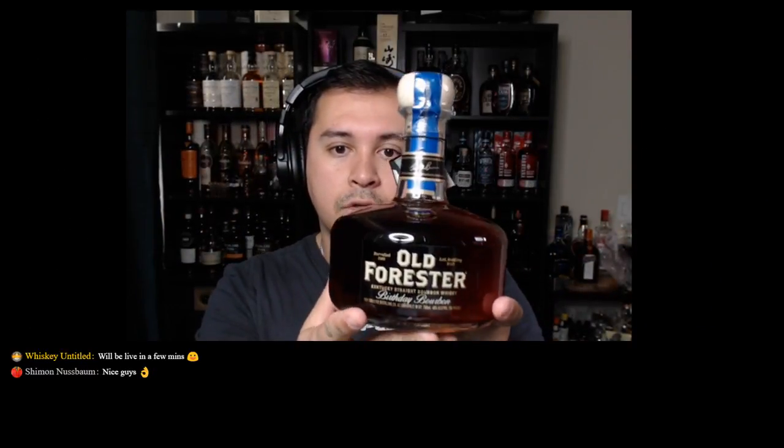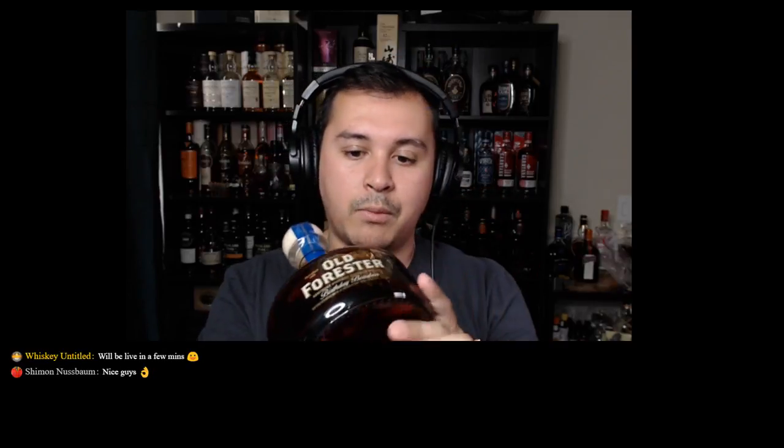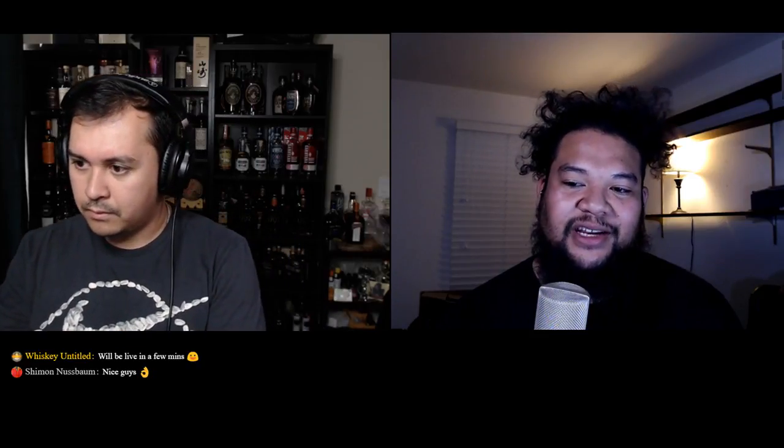For me this week I got the Old Forester Birthday Bourbon 2017. I'm very happy with this — I'm still looking for a 2016 if anyone knows where I can get one. I'm definitely going to save this up, probably wait a couple years until I open it. I've had the 2016, and I actually traded it away for one of the bottles we're going to talk about today.